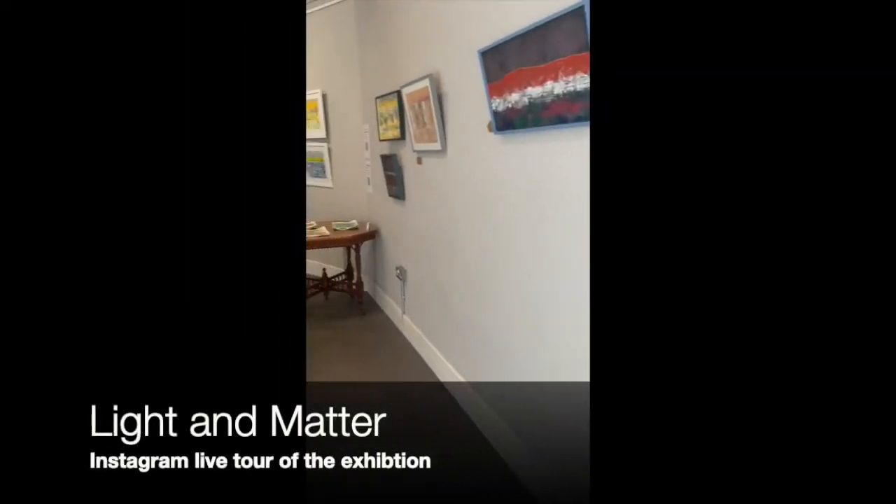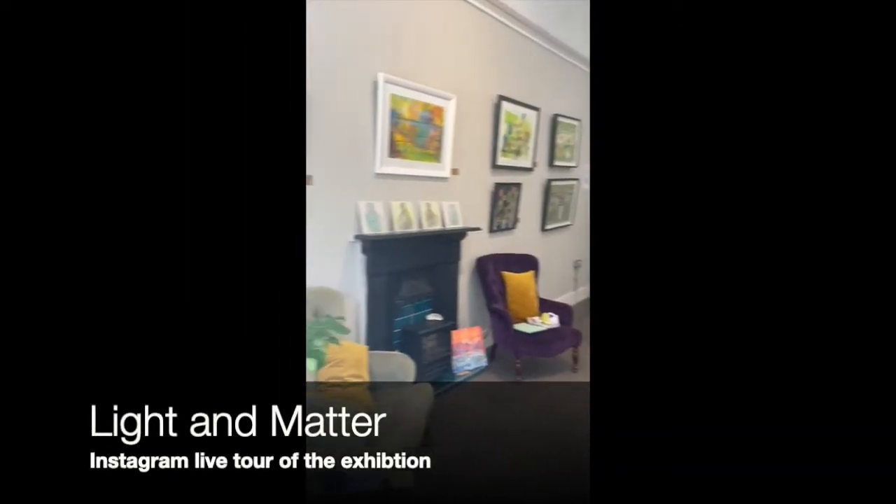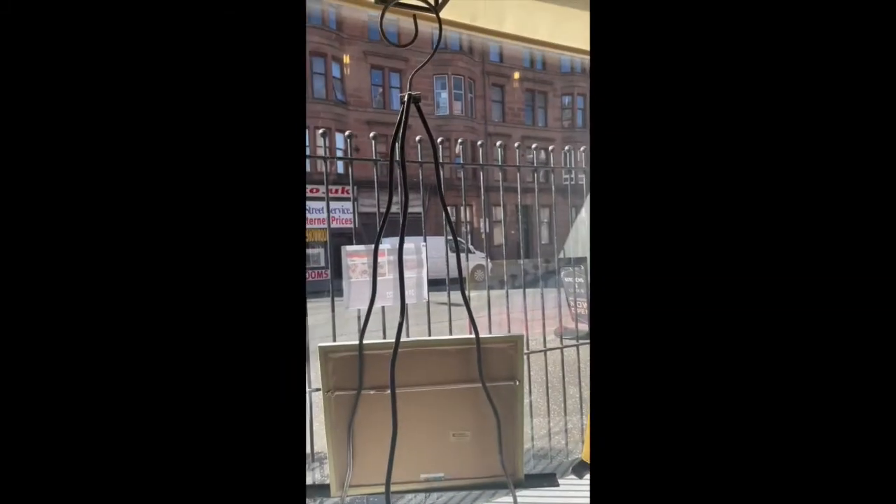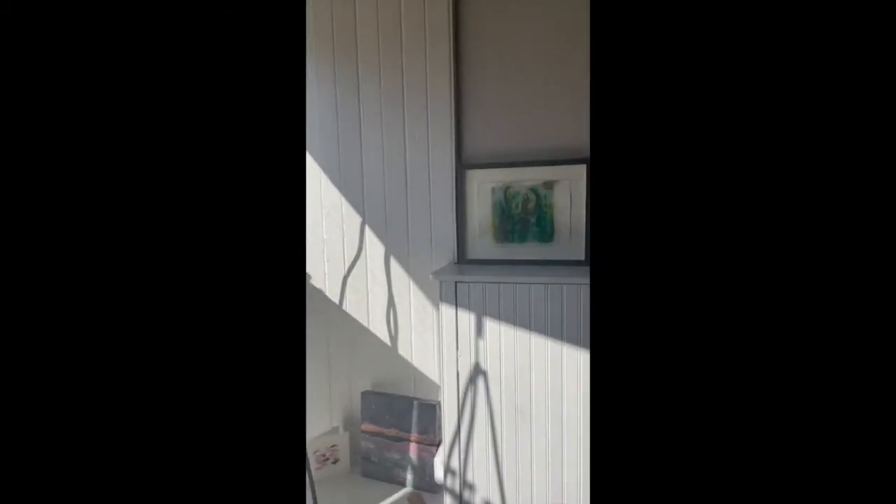So here we are, just a little pan round. This is a lovely space. I've got a couple of works in the window on easels, which I obviously want you to go outside and show you.